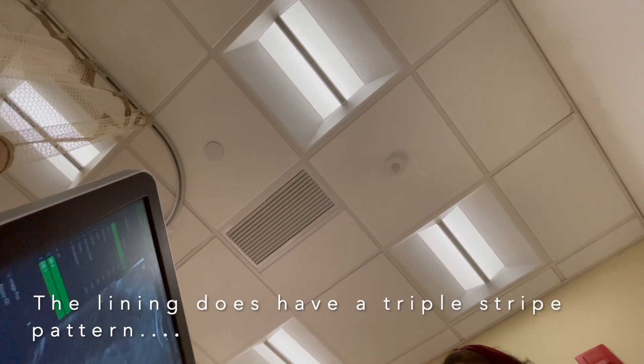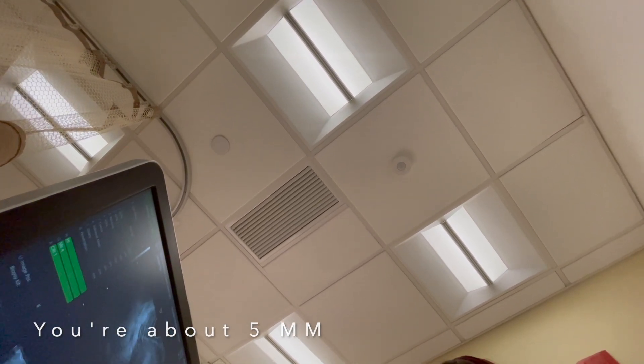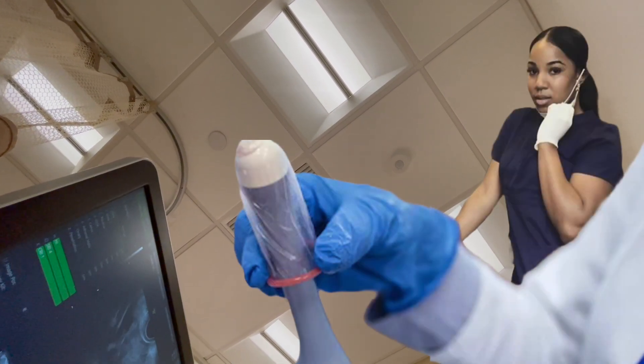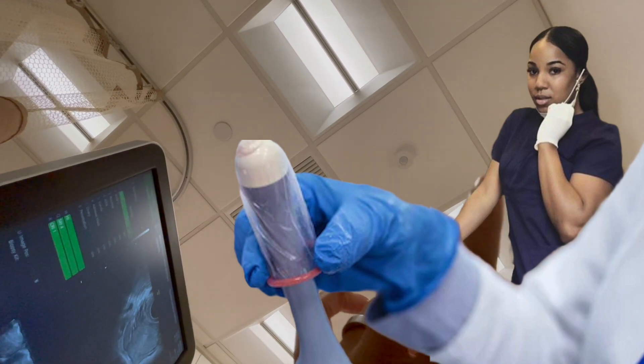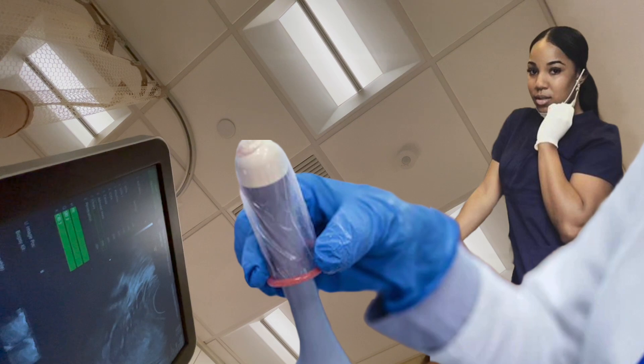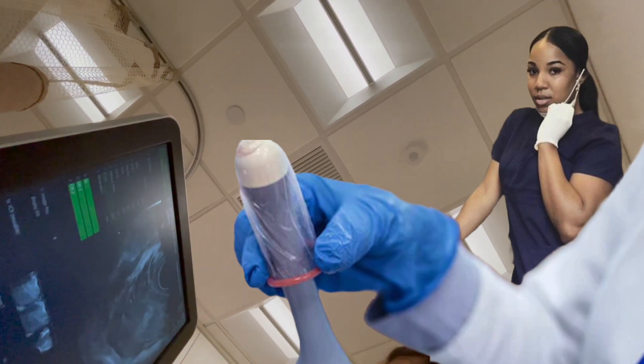The lining definitely has a triple-striped pattern. It's about five millimeters. Take a look at the floor. And this is a medicated cycle, correct? I've been doing Lupron and estradiol, and also Lovenox from the reproductive immunologist — Lovenox, prednisone, and Plaquenil. Wow, they got you on a bunch of good things. Right side, you can see, is quiet, and left side seems quiet as well.